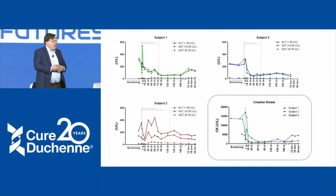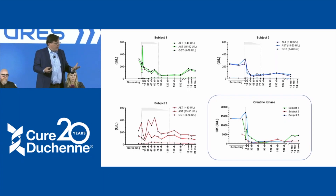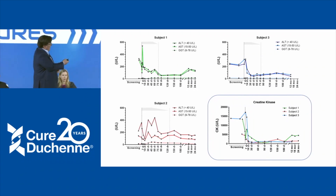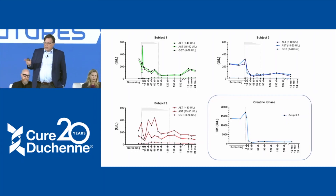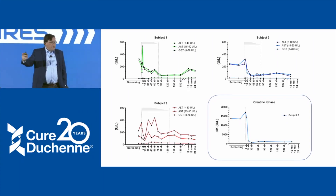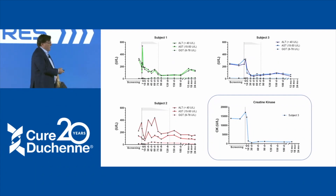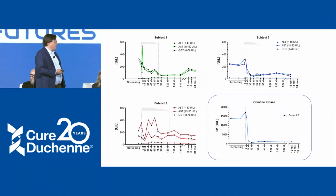All Duchenne parents know that transaminases AST and ALT are already elevated in boys with Duchenne — they track with CK because they're released from muscle, and we also follow them when we give gene delivery. These markers showed elevations in Duchenne at the beginning, and spikes when we give therapy as always seen with gene therapies, but then a decrease. The striking thing is the CK values. The CK in all the boys went down remarkably. The important one is the infant — CK varies with activity, but in a pre-ambulant infant there is no such activity variability. He went from about 13,000 at first screening to 1,000 a year later — quite a remarkable decrease.